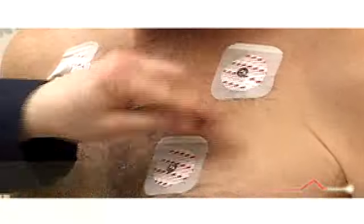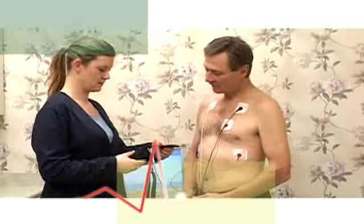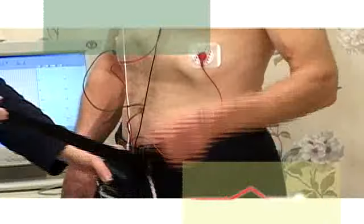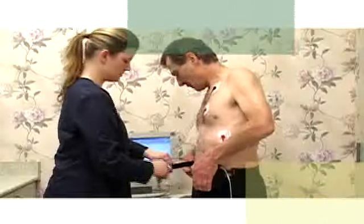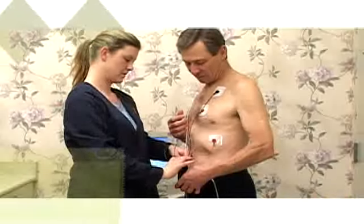The Holter Monitor leads will be connected to the electrode pads. The monitor — the recording device which is worn around your waist — is lightweight and battery operated. The technologist will begin the recording and ensure that the electrodes and monitor are working properly.